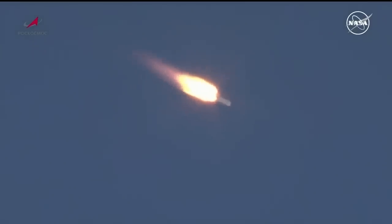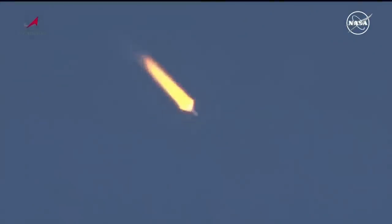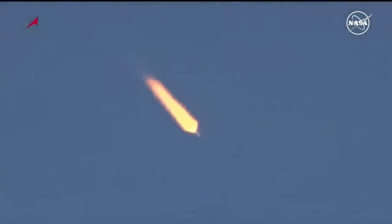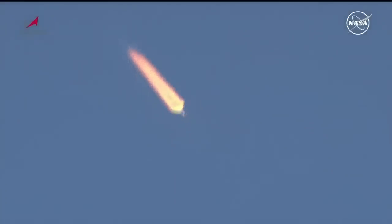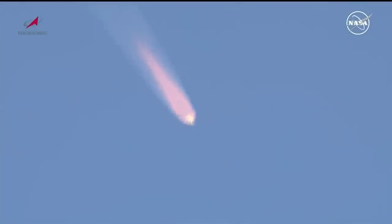1 minute 14 seconds into the flight. The flight reported to be nominal, good control of the vehicle, good structural support. The blockhouse in Baikonur reporting all structural parameters are normal at the 1 minute 40 second mark into the flight. We're about 18 seconds away from first stage separation. And we have first stage separation.